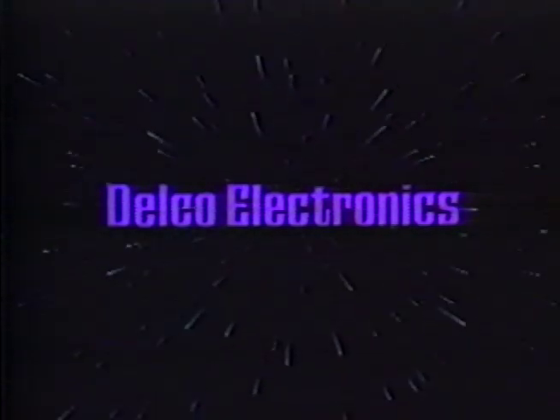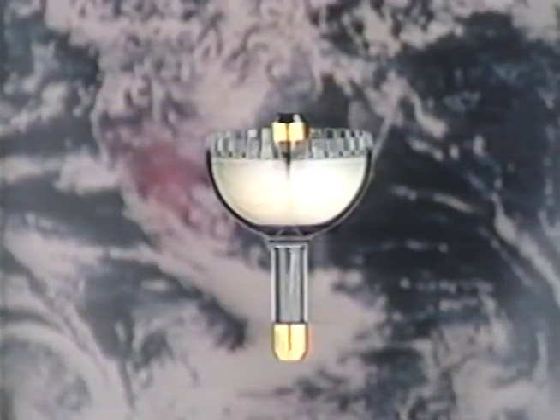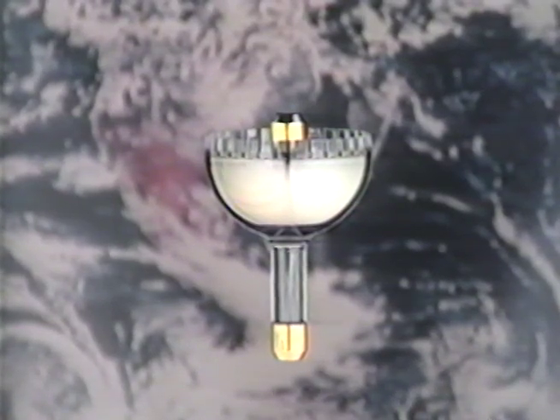Delco Electronics — we built the world's first inertial navigation systems. Our systems led America to the moon and back. And now, with the HRG, we are once again leading the way to the future. It's that simple.